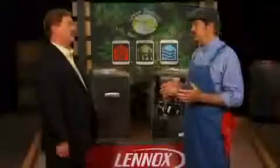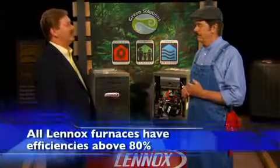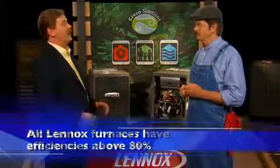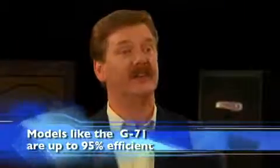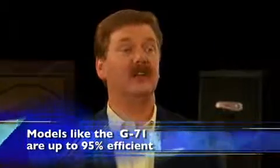You know, that's a lot of great features. Bottom line, what does it really mean to the consumer? Well Dave, it means all of our furnaces have efficiencies above 80% and models like the G71 are up to 95% efficient, providing significant savings in utility costs over the life of the furnace. Each one carries a limited lifetime warranty on the heat exchanger and a limited 10-year parts warranty, all backed by the Good Housekeeping Seal of Approval.